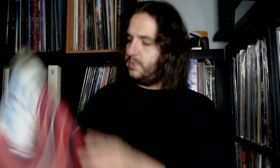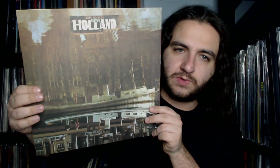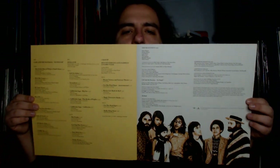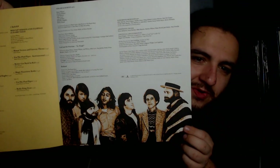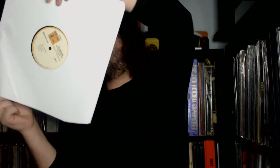Inside we have an insert with the album covers of both albums this set focuses on — Carl and the Passions and Holland. It opens up to reveal track lists and credits for the main albums, including various session players and producers, as well as an alternate photo from the back cover of Carl and the Passions — including that cut-and-paste photo of Brian. The records come in paper sleeves; I kind of wish they were poly-lined.